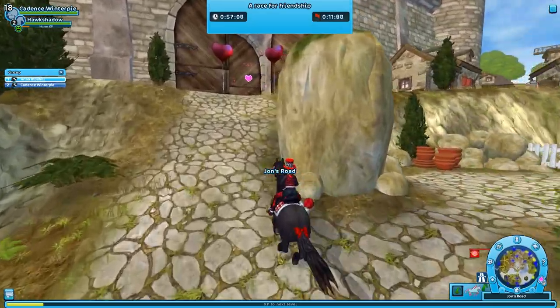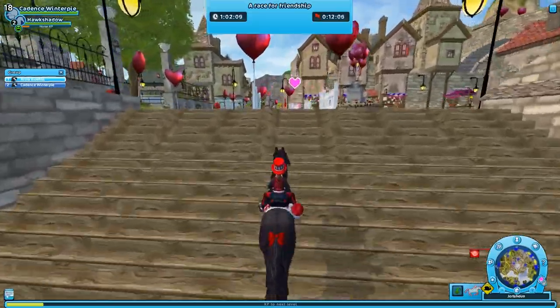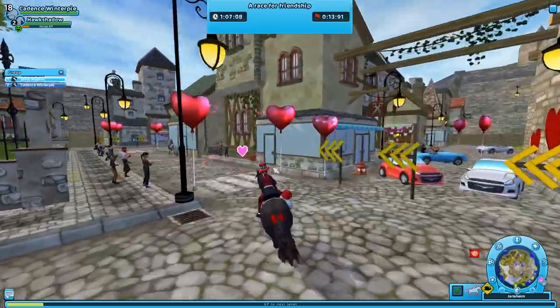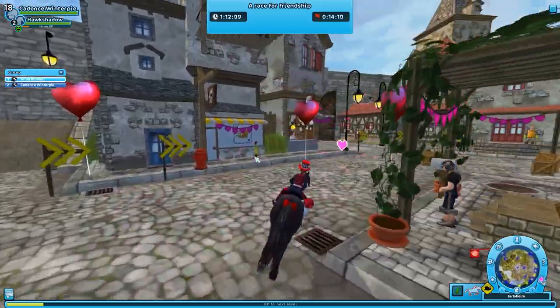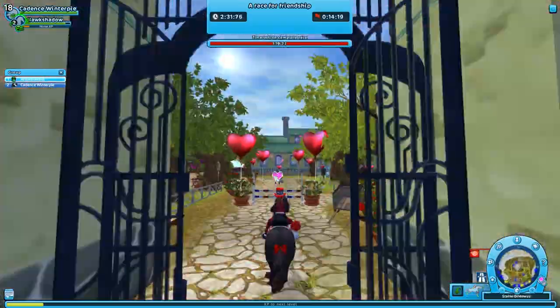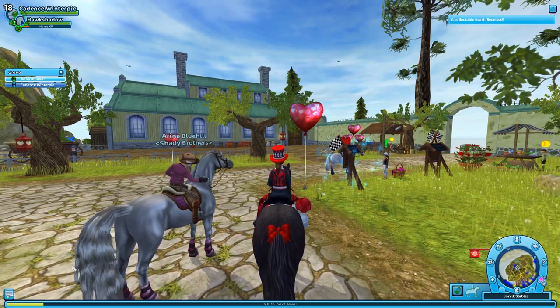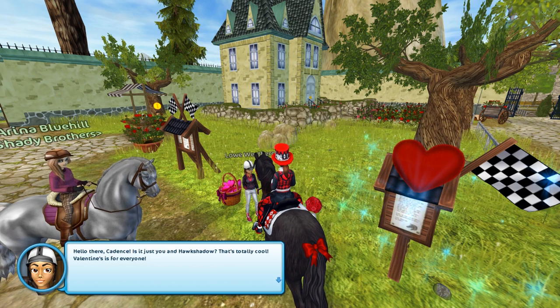I didn't think we were going to make it up that hill but we did! I wish all races had symbols floating in the air like the hearts — it makes it way easier to see where I'm supposed to go. Oh no, jumping is not allowed here! Quick, no jumps — phew! Thank you Arena Blue Hill for doing this race with me, I really appreciate it!